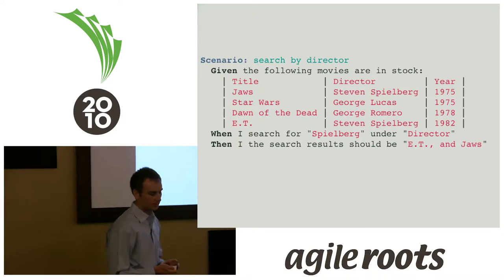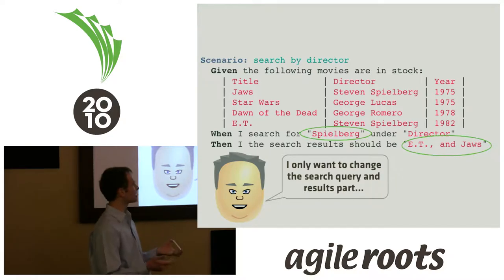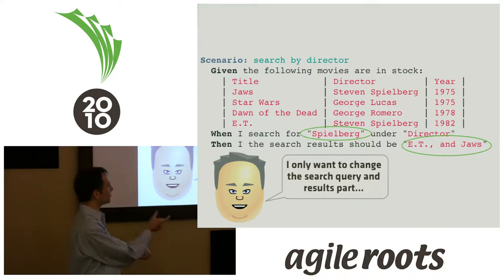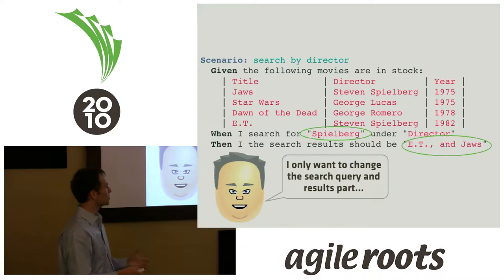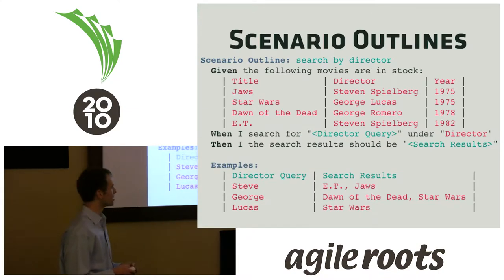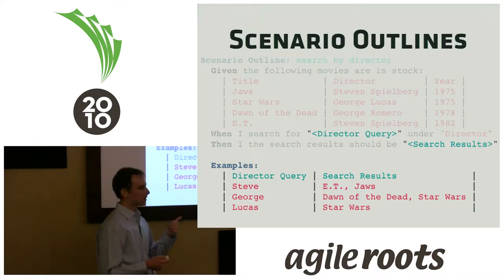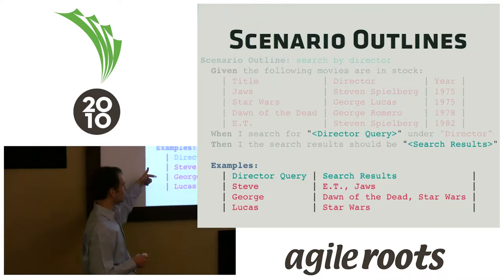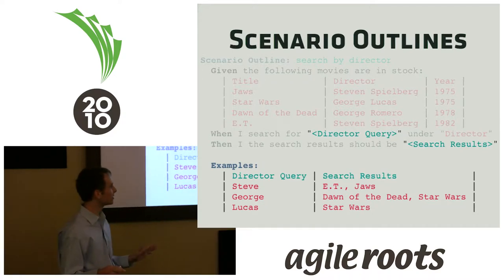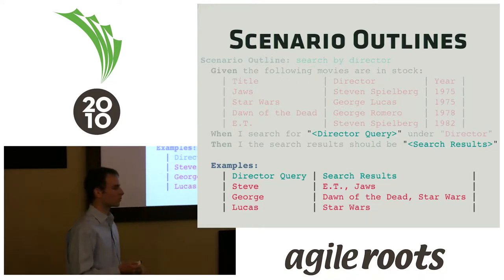The other kind of table addresses the issue where you have a certain scenario and essentially variables you want to change — what happens if you type in Steve? What if you type in Bird? To address that, we have scenario outlines where you replace those strings with variables. It loops over each row in the table and executes that scenario. From the programmer standpoint, you don't have to do anything different — as long as you write the original steps, it works under the hood.